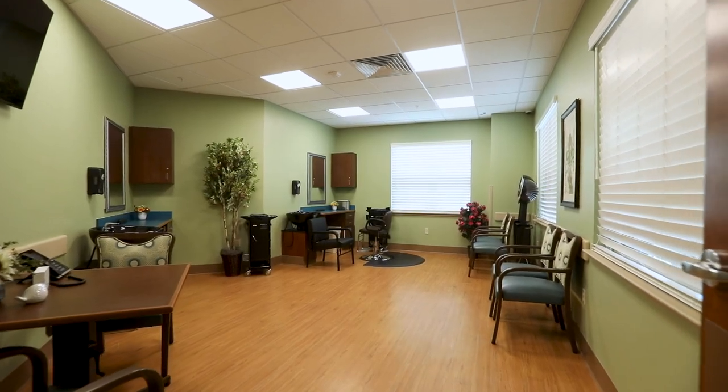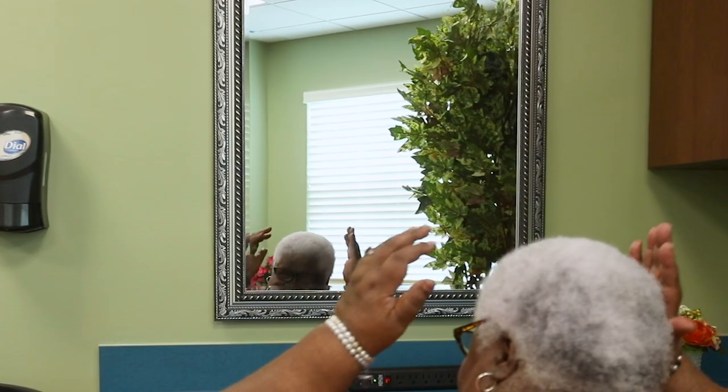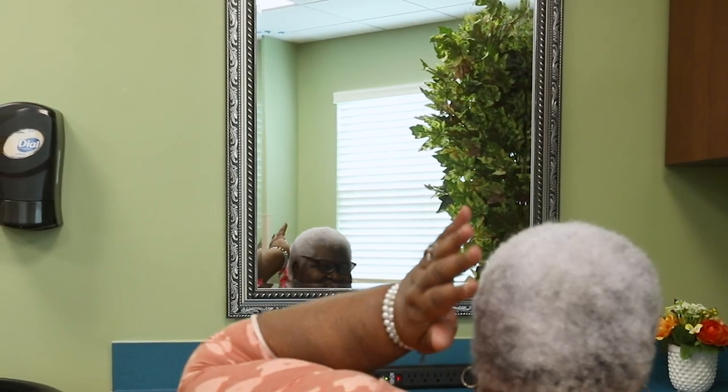Our salon is without a doubt a favorite for residents. The benefits of a fresh hairdo and a little gossip cannot be overrated.